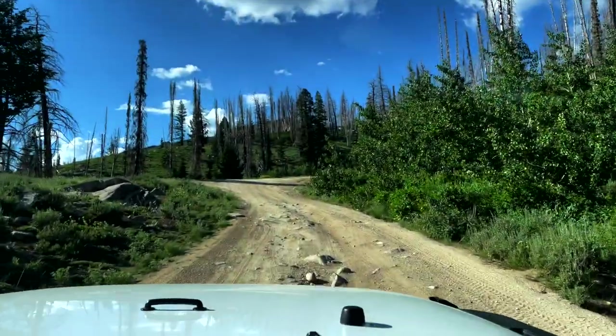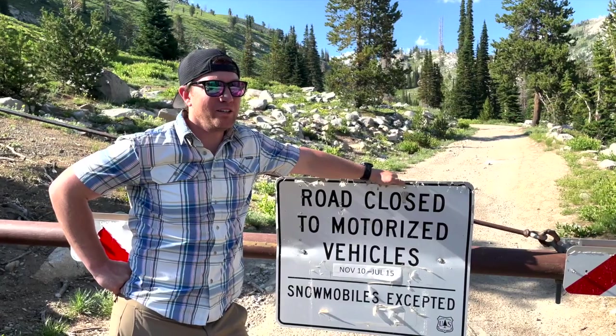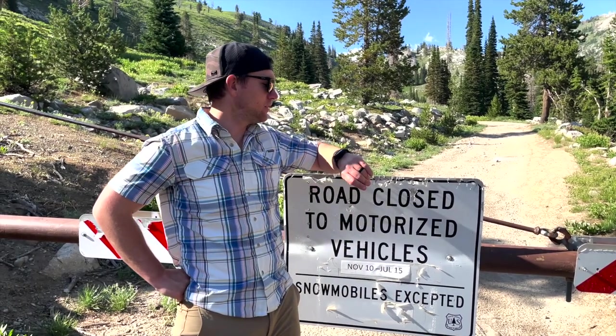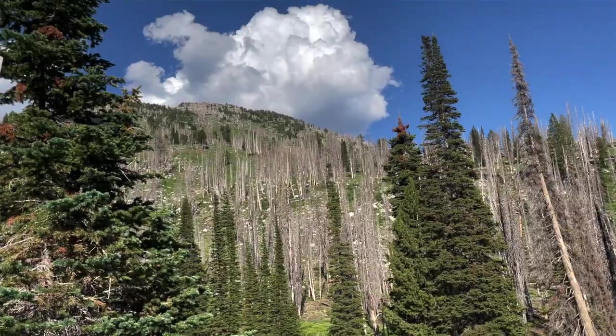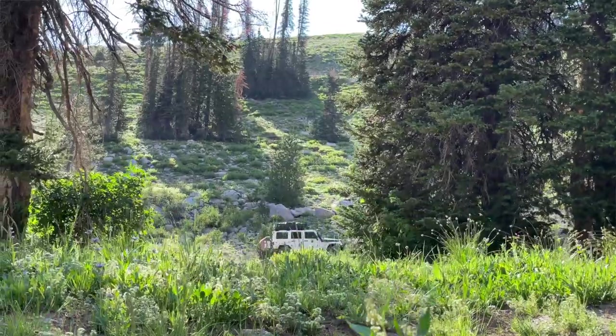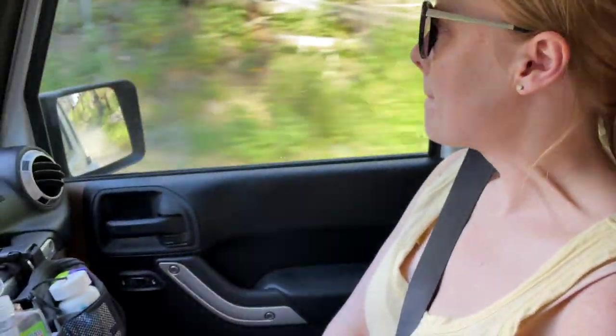It wasn't until we got to the final turnoff to climb up the back side of the mountain that we realized our first mistake. The road was closed — closed between November 10th and July 15th. Today is July 2nd. This really stinks because it's taken about three hours to get here. There's nothing to do but backtrack. This isn't a great spot to just camp here. So we're going to start heading down the road, look at the GPS, and see what other offshoots we might want to explore and find a new site.